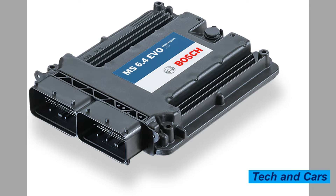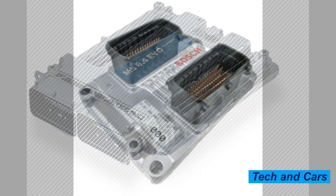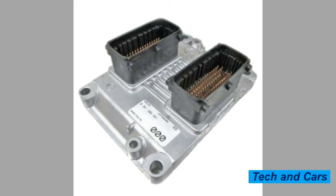The ECU is typically located in the engine compartment and is connected to a network of sensors that monitor various engine parameters such as engine speed, throttle position, air intake temperature, and coolant temperature. The ECU uses this information to calculate the correct fuel injection timing, ignition timing, and other parameters that affect engine performance.